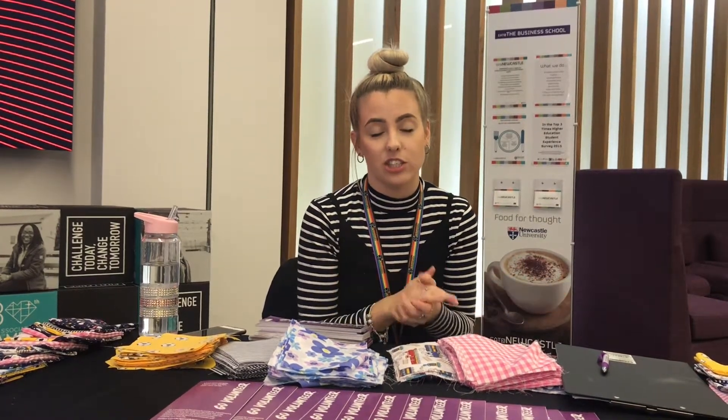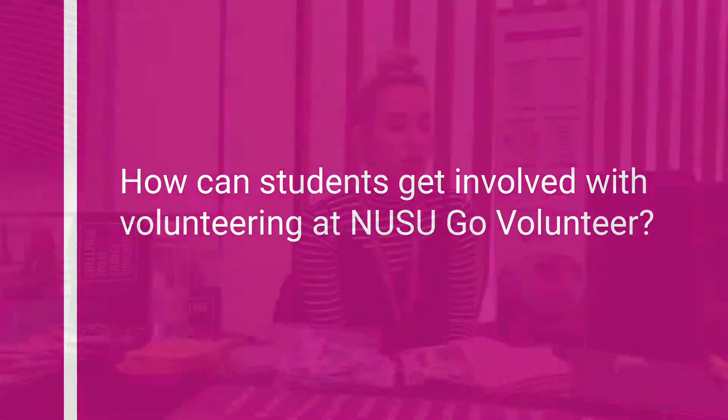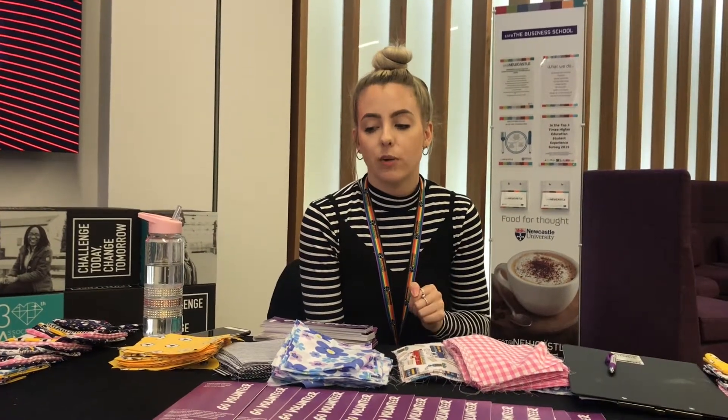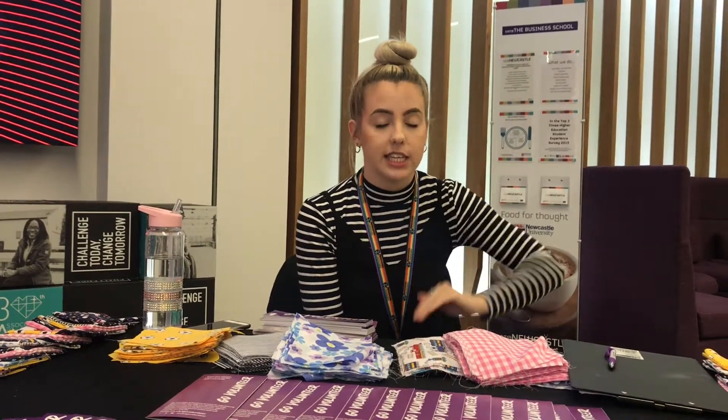Volunteering is great for meeting new people. It's a great way to branch out and maybe learn something brand new that you would never get the chance to do otherwise. To find out about all our different projects at Go Volunteer, the best thing to do is follow us on social media — we've got Facebook, Twitter, and Instagram — or check out our website where we have a What's On section, and you can filter down the search to Volunteering and see all the different one-off projects we've got going on.